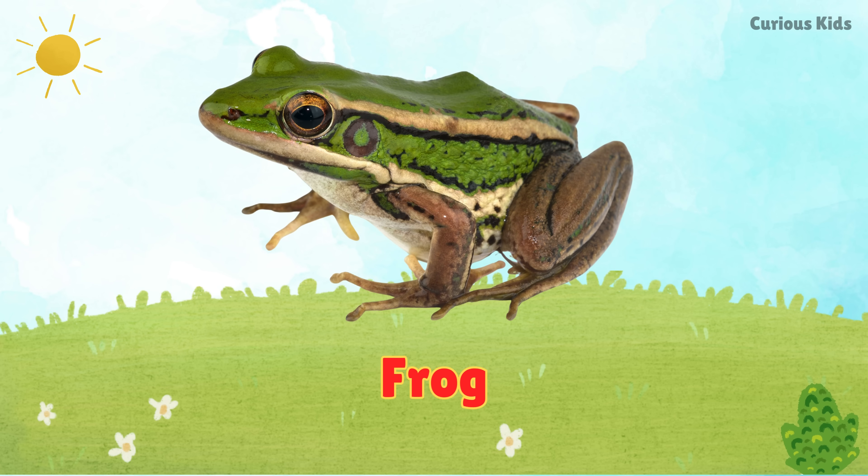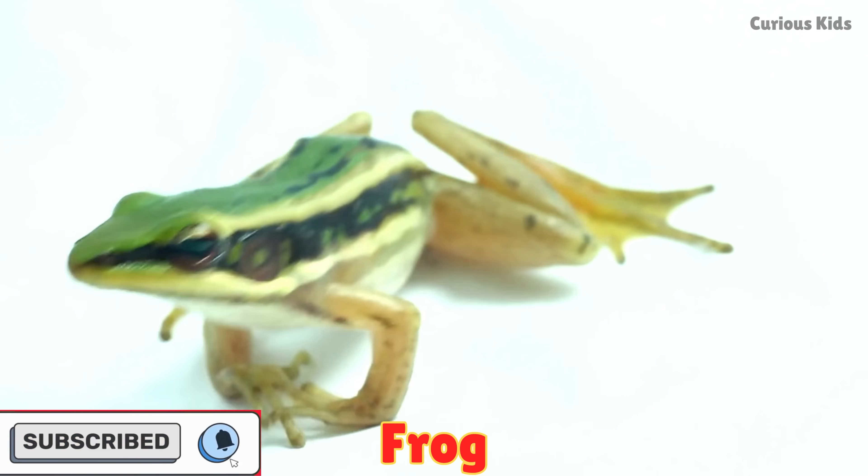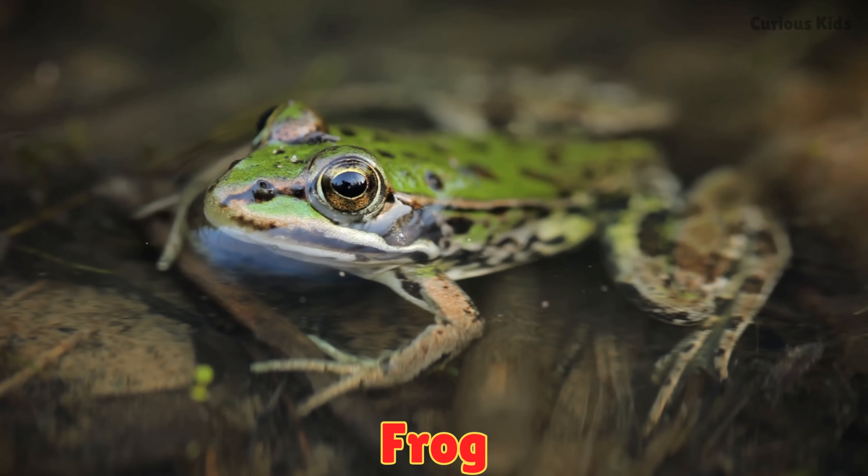This is a frog. Frogs have smooth skin and strong legs for jumping. They live near water. Frogs drink water through their skin, not their mouths.